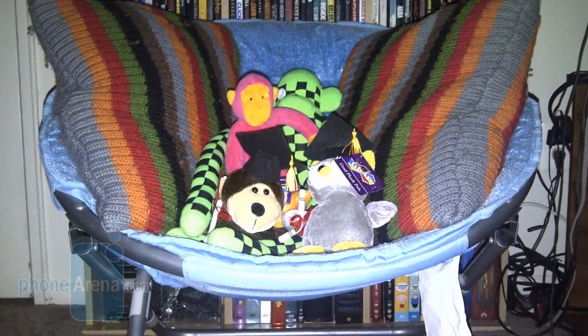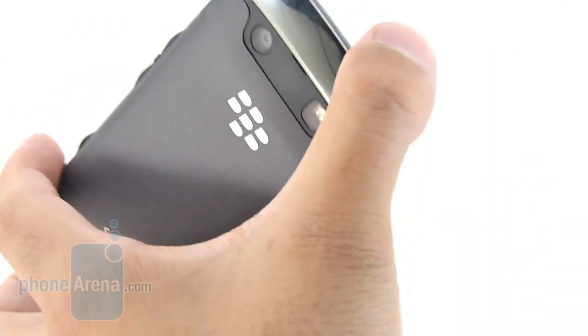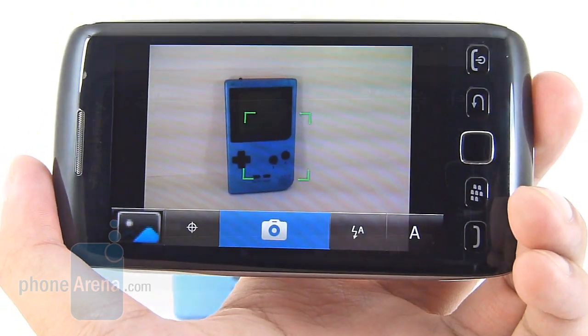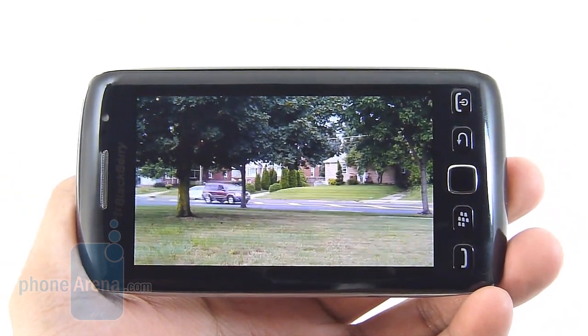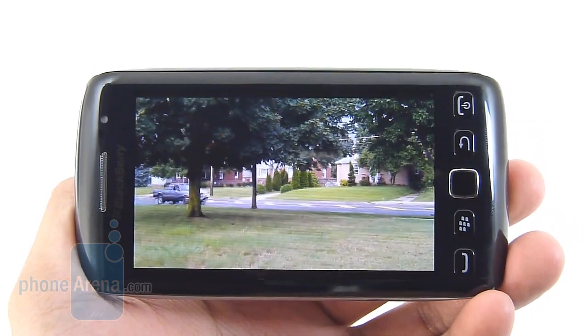Indoors it kind of goes downhill — it has a lot of digital noise and graininess to the shot. The LED flash does a decent job illuminating the scenery, but it tends to leave the images looking overexposed. We're glad to see that 720p video recording is on board with the Torch 9850, but the same issues we found with the still image capture are found again here with the video capture.